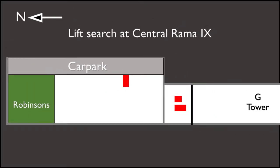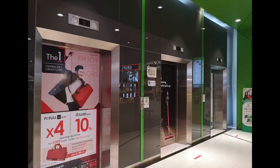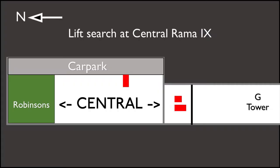This is very important for the Central, because passengers either need to go to Robertson and take the Mitsubishi lift there, or walk towards the tower and get the Myconic 10 lifts.